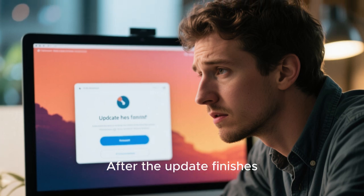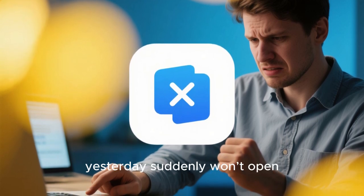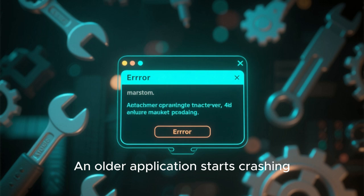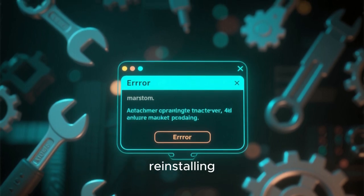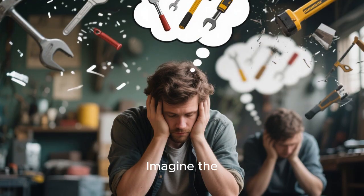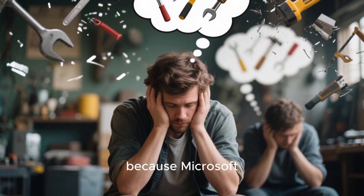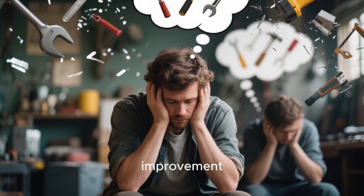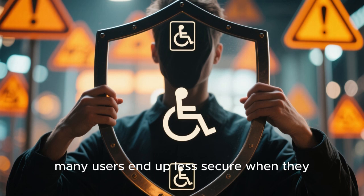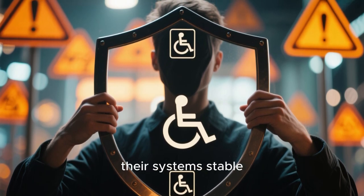After the update finishes, things don't always return to normal. Maybe a piece of software that worked perfectly yesterday suddenly won't open. A driver breaks. An older application starts crashing. You spend hours troubleshooting, reinstalling, maybe even rolling back the update if Windows lets you. Imagine the frustration of discovering your critical work tools no longer function because Microsoft decided your PC needed a security improvement. The irony is, many users end up less secure when they start disabling protections or avoiding updates altogether just to keep their systems stable.